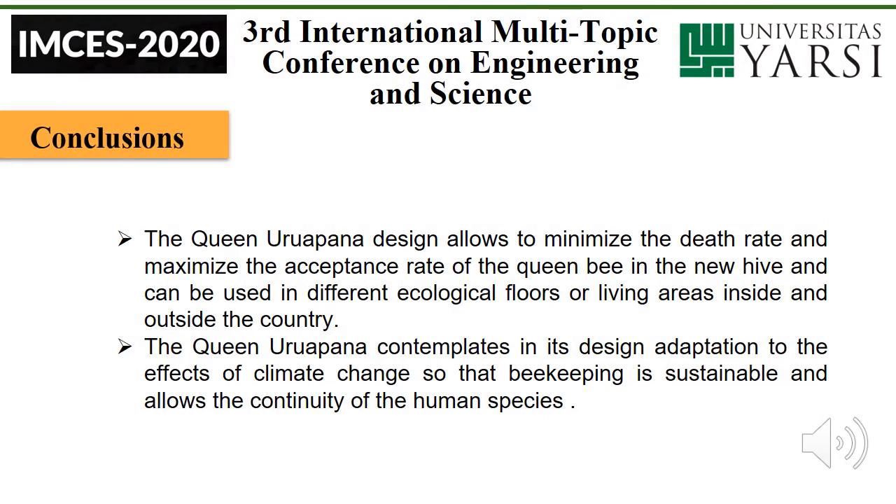Conclusion. The Queen Urupana design allows minimizing the death rate and maximizing the acceptance rate of the queen bee in the new hive, and can be used in different ecological floors or living areas inside and outside the country. The Queen Urupana contemplates in its design adaptations to the effects of climate change so that beekeeping is sustainable and allows the continuity of the human species.